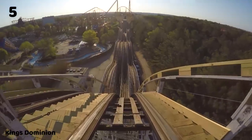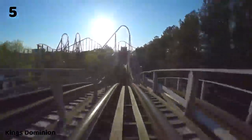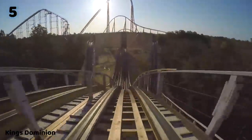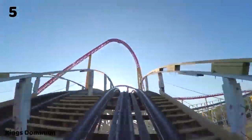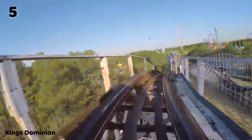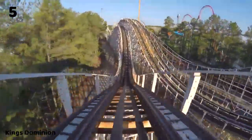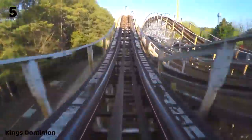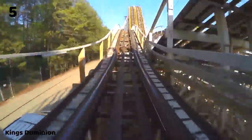At number five, I have Racer 75, formerly known as Rebel Yell. This is a classic PTC racing coaster and a clone of Racer at King's Island — Thunder Road at Carowinds was also the same exact ride. I've been on this and Racer at King's Island, and I find them to be really solid old school wooden coasters with a lot of great floater moments. Racer at King's Dominion I found to be quite a bit rougher than the one at King's Island, but it isn't really uncomfortable. There were a couple moments where it really jolted you, but it was still bearable. It's a very fun and very long ride with that classic John Allen out-and-back design — a really great wooden coaster in King's Dominion's lineup.